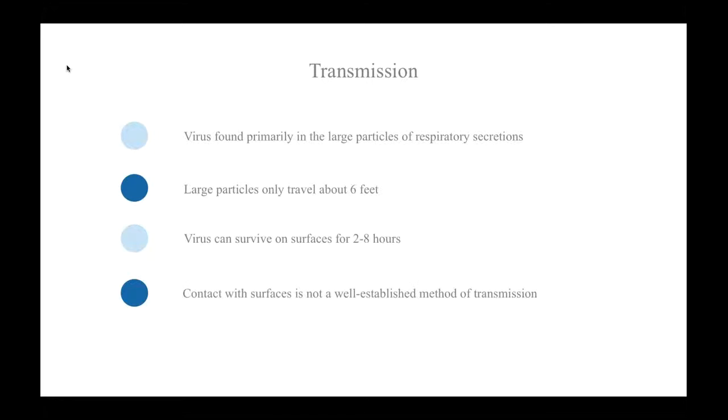Studies have shown that the influenza virus can survive on surfaces for two to eight hours. However, contact with infected surfaces is not a well-established mode of transmission. There's also some evidence that the influenza virus can be transmitted via the transocular route.